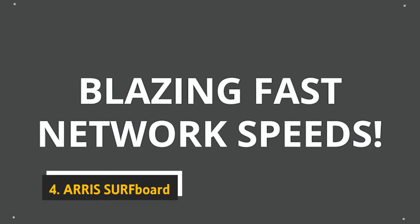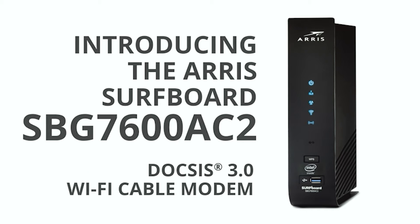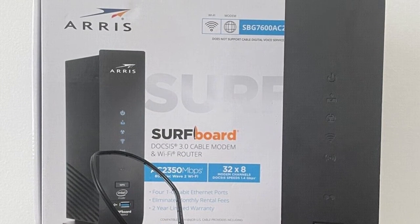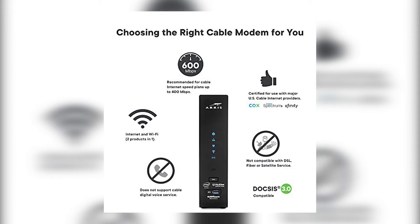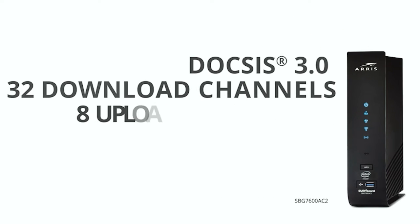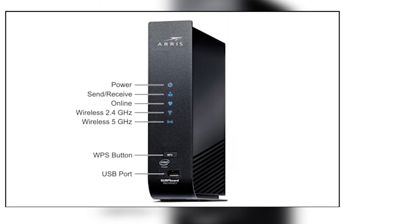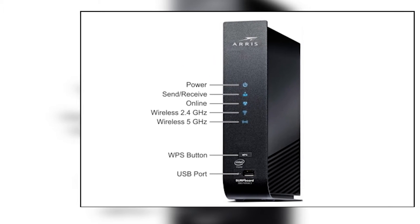At number four, we have the Arris Surfboard SBG7600-AC2. This is a DOCSIS 3 home gateway device that provides data and voice services — a two-in-one device combining a cable modem with a built-in Wi-Fi router. The modem is compatible with major U.S. cable providers including Comcast Xfinity, Time Warner Cable, and Cox Communications. The Wi-Fi router offers dual-band AC2350 Wi-Fi with four external antennas for maximum coverage and performance. The device also includes two USB ports and four Gigabit Ethernet ports with support for IPv6.